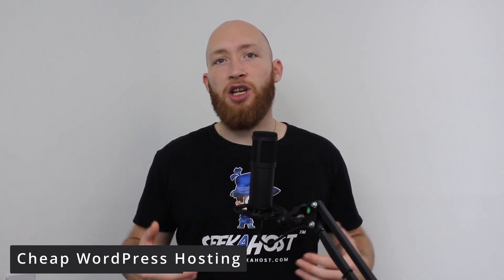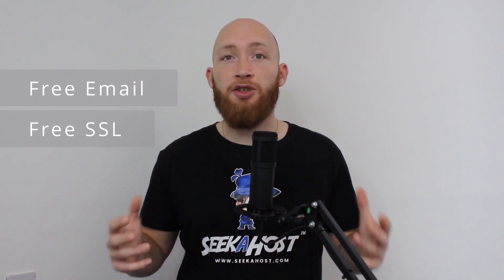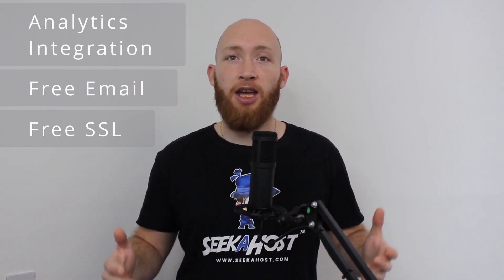Hi guys, Jdogg here at Seekerhost and today we're going to be discussing our cheap WordPress hosting. You're going to find us one of the cheapest on the market at the moment, being able to host a WordPress site for as little as $1.49 a month. This is one of the only hosting sites where you're going to find premium yet cheap, good value WordPress hosting all at the same time. Just because you're paying a smaller price doesn't mean that you need to lose out on features, because you are going to get them here with Seekerhost.